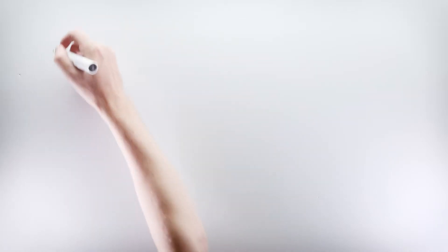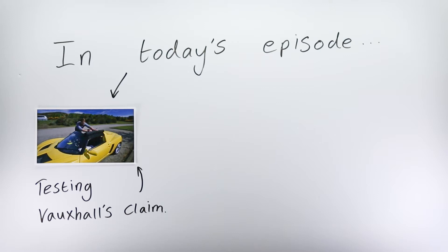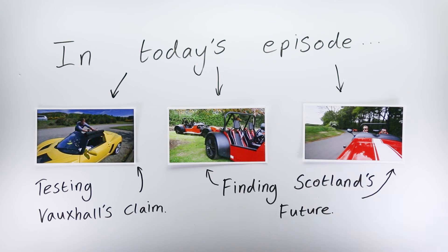In today's episode, we put a fairly unlikely Vauxhall claim to the test, and then, for our grand finale, go in search for the future of the Scottish automotive industry. Enjoy!